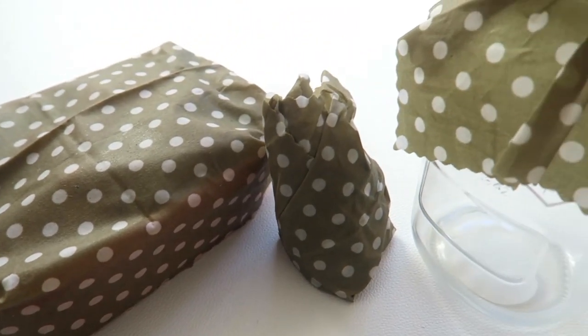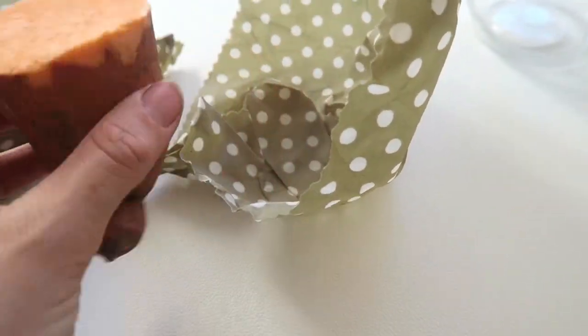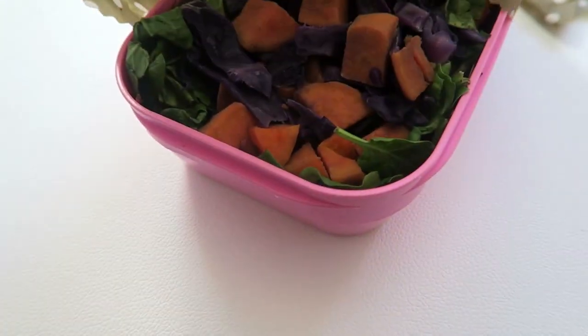These wax wraps are made from olive oil, tree resin, candelilla, and soy wax — 100% cotton material — and I think the patterns are really nice too. I'll leave her links below; she's got all sorts of different designs and sizes. I've got three here: a small one perfect for wrapping up little snacks or popping over the top of a mason jar, a medium one you can fold into all sorts of shapes, and a big one wonderful for covering dishes.